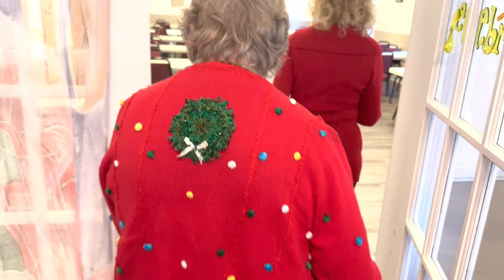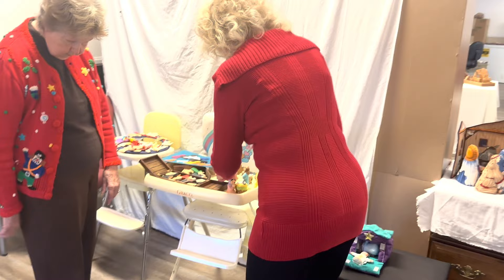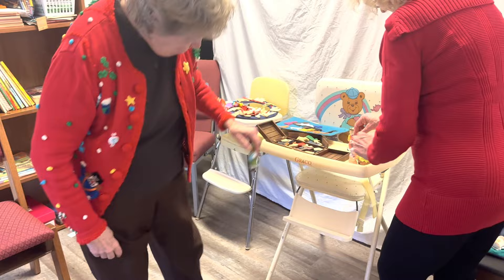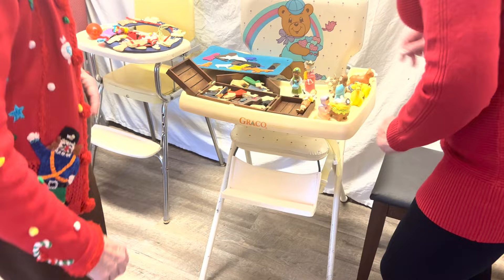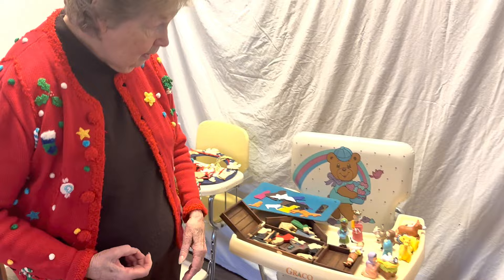Here is where I have the children's area — where children would come in and look and touch. These are totally unbreakable; they can chew on them, they can step on them. These are finger puppets from Mexico. Oh, that's one of the wise men! It's important that children can have hands-on time with them.